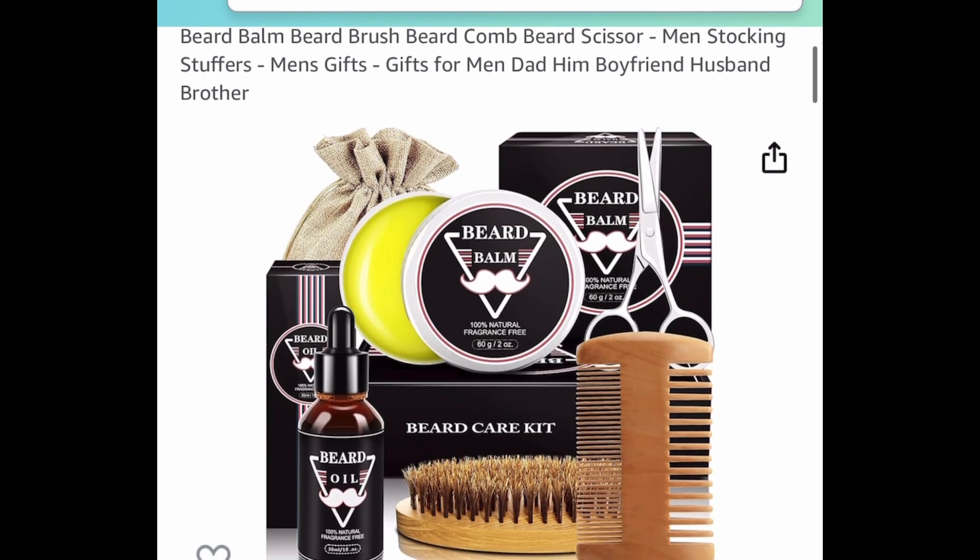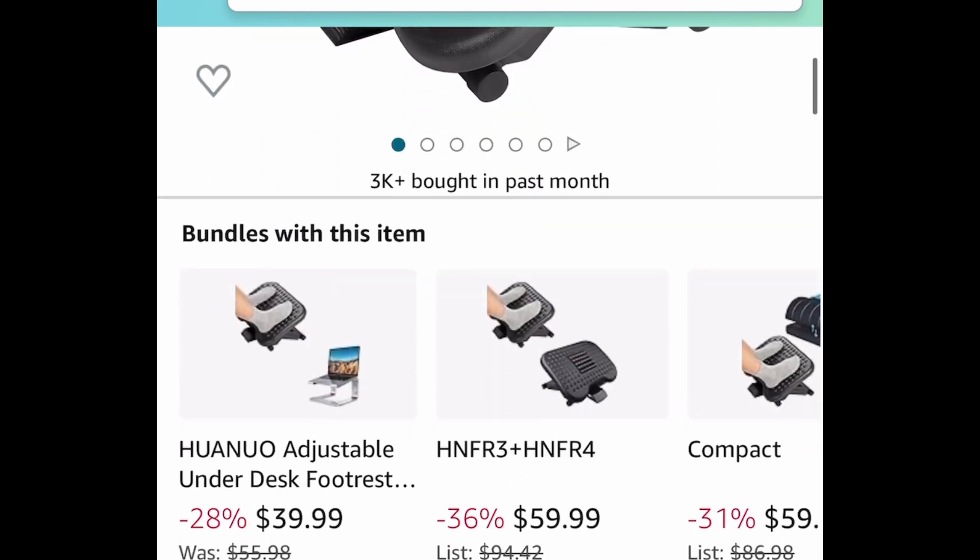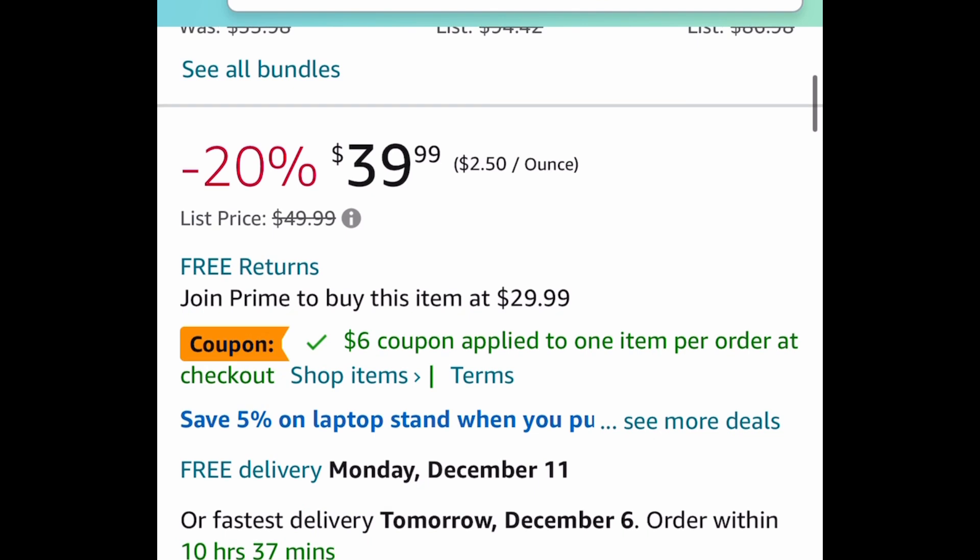Next one we have this beard grooming kit for $8.39. Then we have this adjustable under desk foot rest — for Prime members you're going to see it for $29.99. Clip the coupon, put in a code, and you should get it for $13.49.